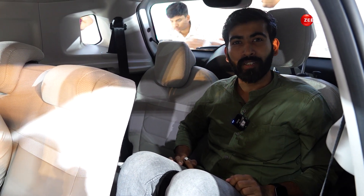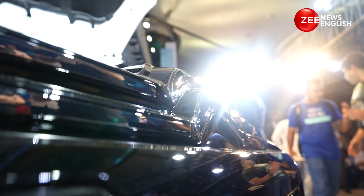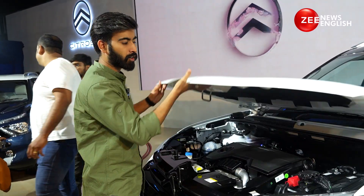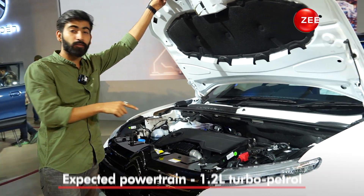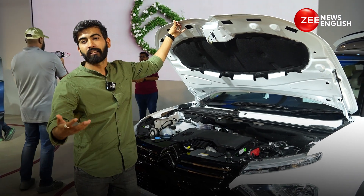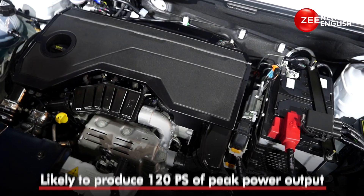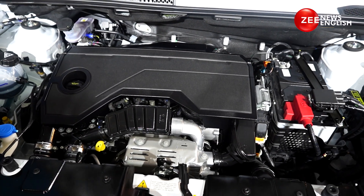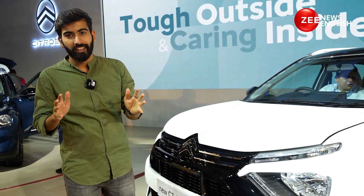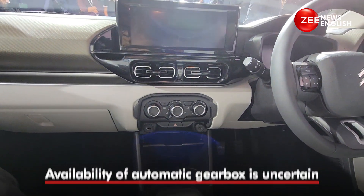Now let's talk about performance and pop up the bonnet. Citroen hasn't revealed much, but you can see it gets a 1.2-litre three-cylinder turbo petrol motor, which is expected to put out 120 PS or something north of that. The C3 comes with the same engine in a lower state of tune, putting out 110 PS only. An automatic gearbox is anticipated, but sadly it is not yet confirmed as available.